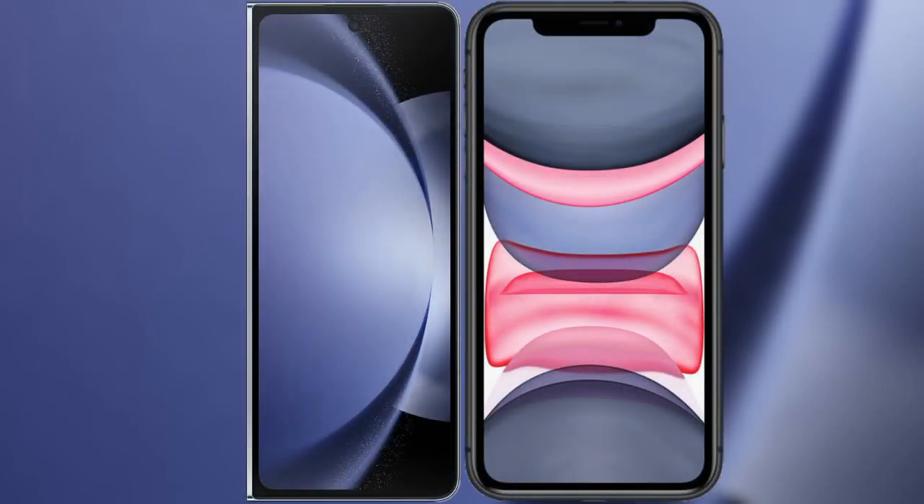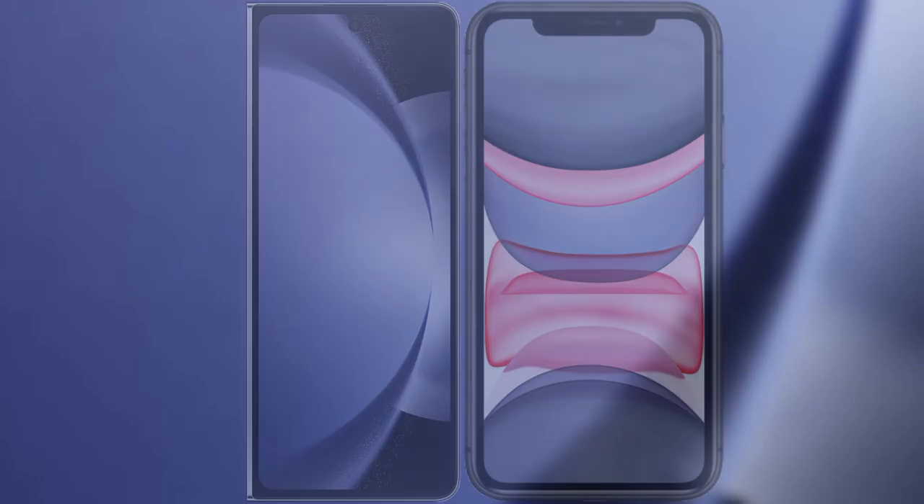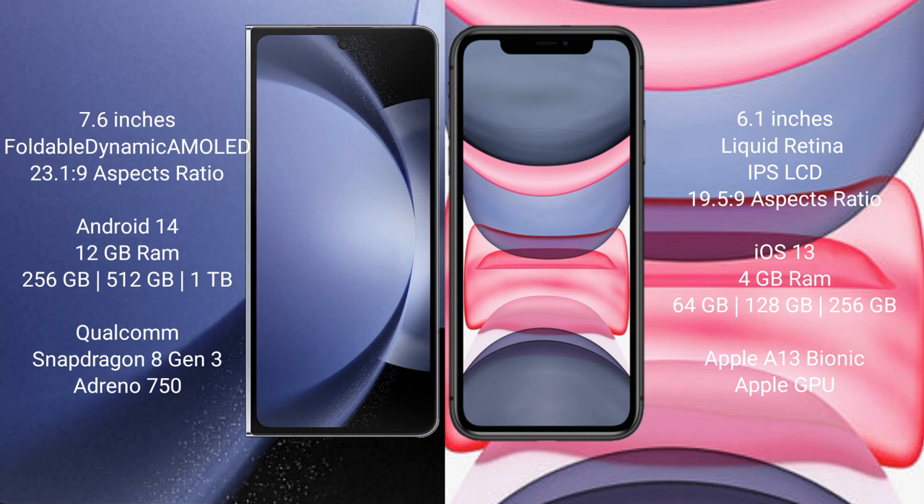I will compare the new Samsung Galaxy Z Fold 6 with iPhone 11. Samsung Galaxy Z Fold 6 comes with a 9.6-inch foldable dynamic AMOLED display with an aspect ratio of 23.1:9. The iPhone 11 comes with a 6.1-inch Liquid Retina IPS LCD display with an aspect ratio of 19.5:9.